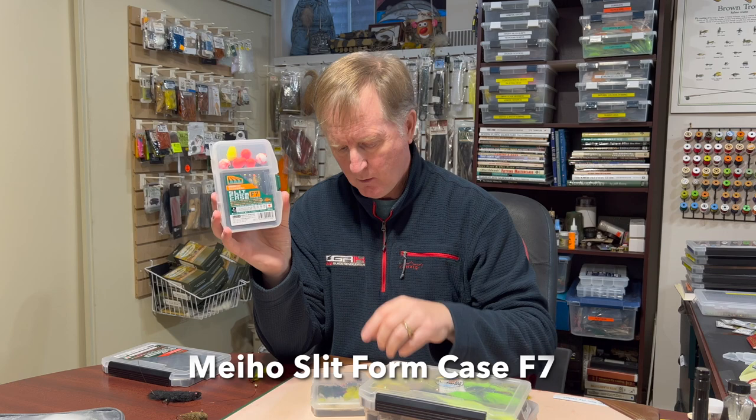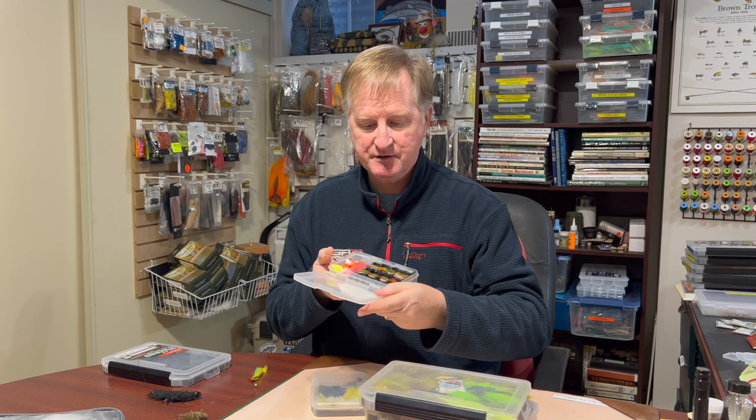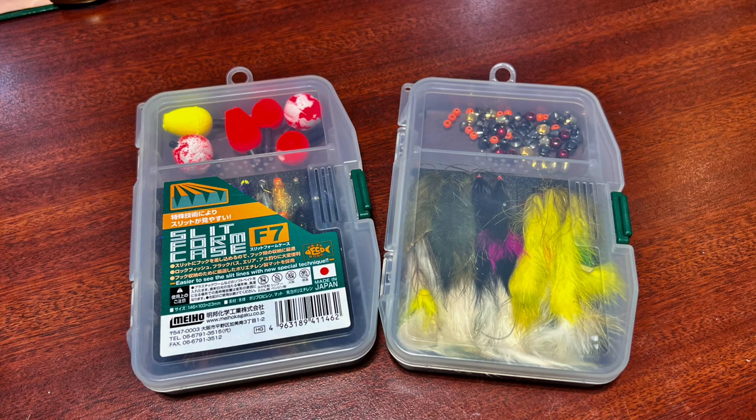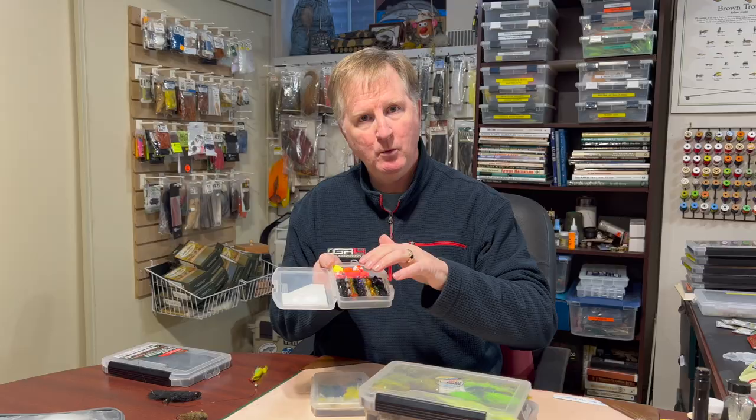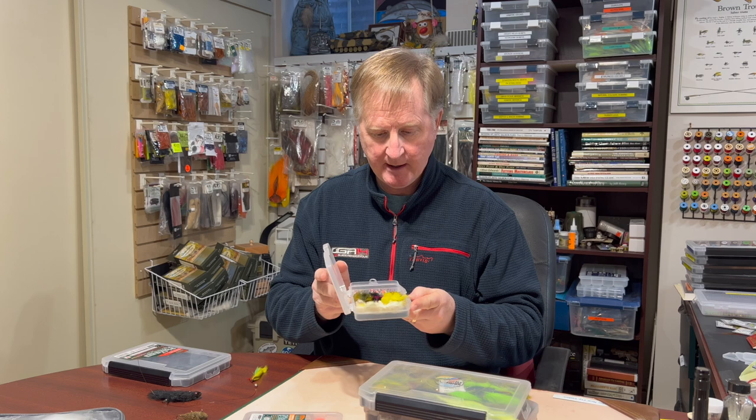The other fly box I want to show you is also from Mio — the slip foam case F7. Sometimes you want to bring something you're not sure you'll need, but you don't want a big box. These little fly boxes fit in your waders, backpack, or sling bag. Going to Patagonia, I'm bringing some balanced leeches just in case. I've got my indicators and a nice selection — slip foam on one side and a compartment on the other — nice and small, perfect.